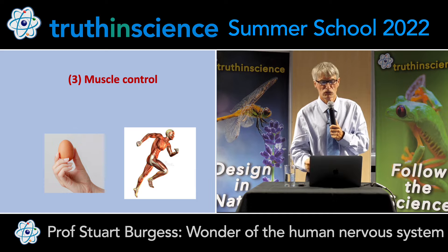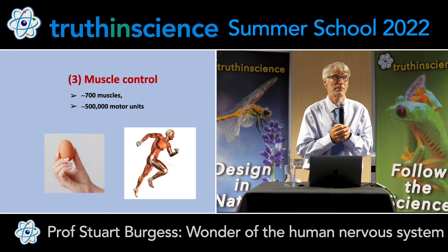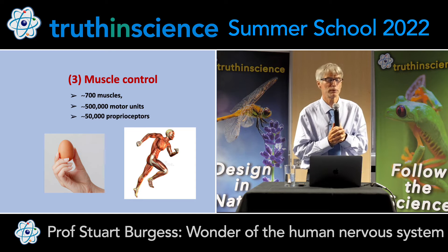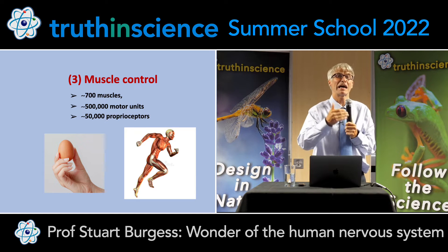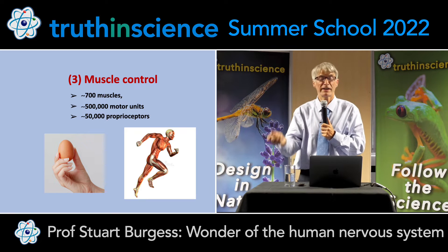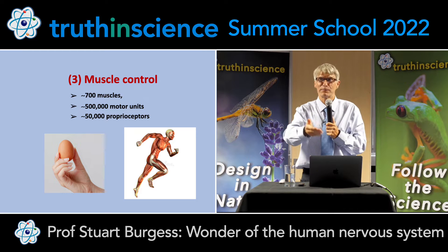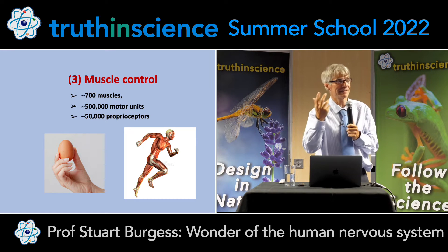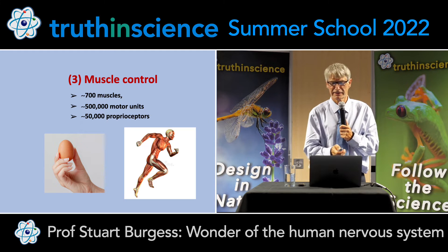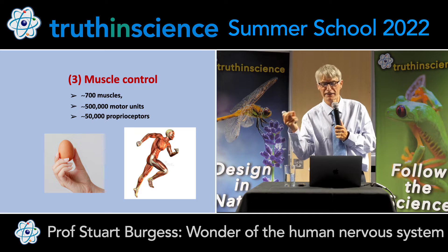Then we get on to muscle control. We have around 700 muscles and around half a million motor units. We also have around 50,000 proprioceptors — sensors that sense the position and velocity of all our muscles. When you lift something up, not only do you use your biceps but also the triceps, because they're antagonistic pairs. The reason they work so smoothly is that those two muscles give feedback of position and velocity to the brain. The brain integrates that information, meaning you have no backlash — very smooth, damped motion. Robots find it very hard to hold an egg or do delicate things that humans can do. We have that fine control of our muscles.